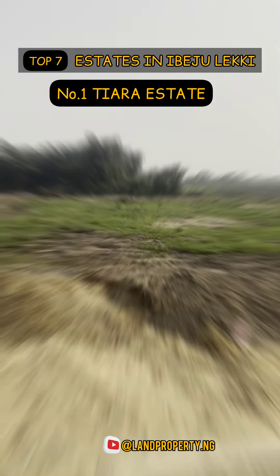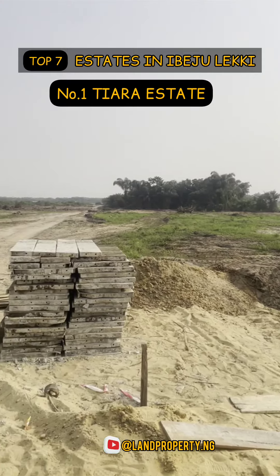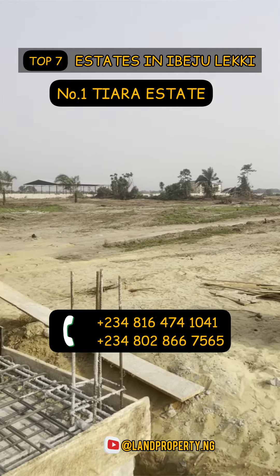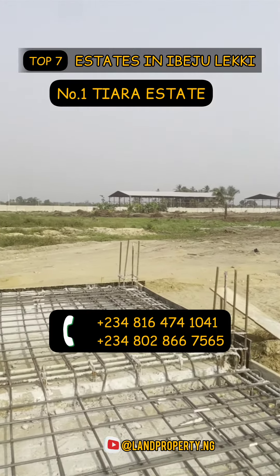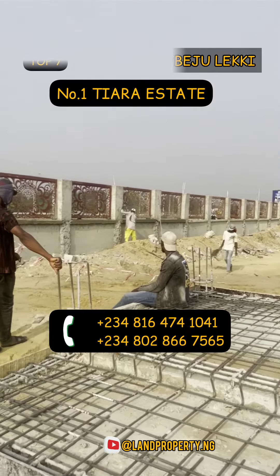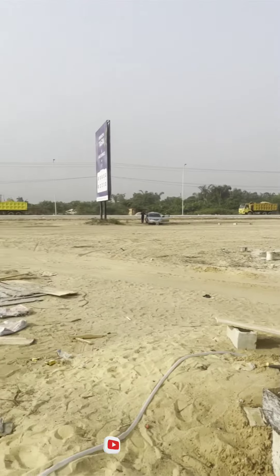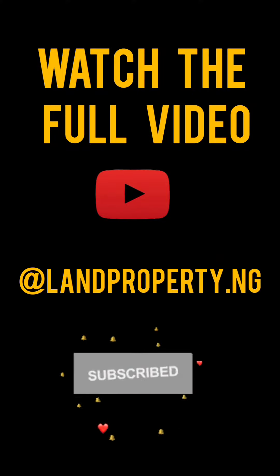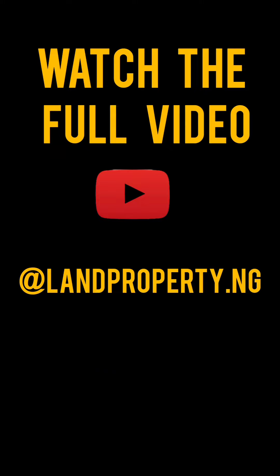Number 1 on this list is Tiara Estates. Tiara Estates is in Ibejuleki, on the Ibejuleki expressway, adjacent to the Ibejuleki International Airport. It's on dry land and has amazing features including top-notch security, perimeter fencing, good drainage system, underground drainage system, electricity, good road network, and a central sewage system.